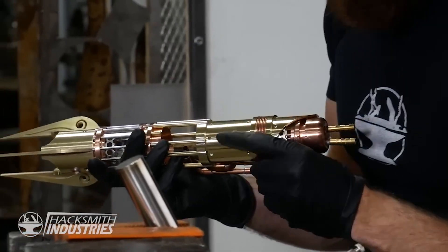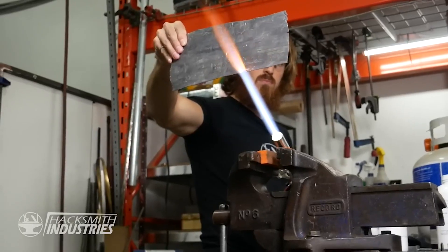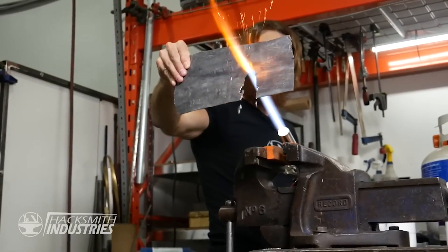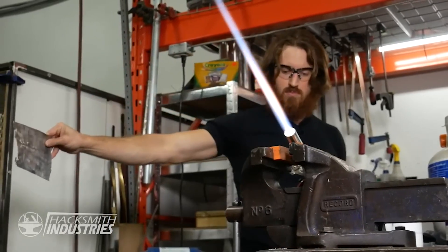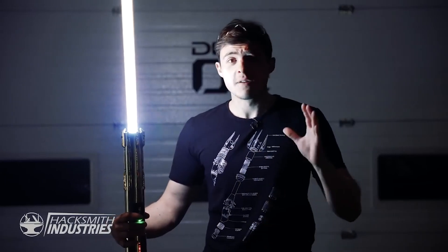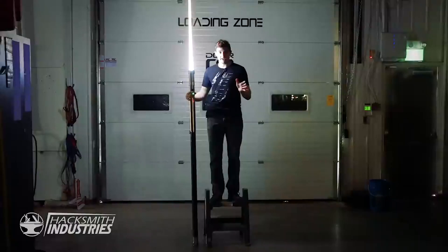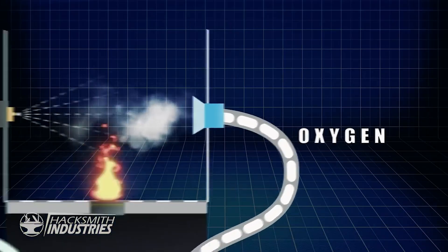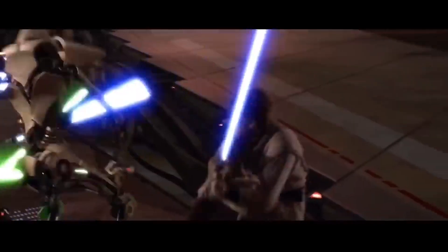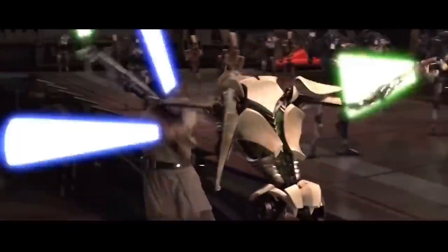Until the introduction of the all-plasma protosaber. Still requiring a backpack, but now it had a retractable beam that reached over 4,000 degrees Fahrenheit. But Hacksmith Industries' history is still being written as they just made the world's first fully self-contained plasma-based lightsaber. This not only shows that they've made progress, but is directly in line with the evolution of lightsabers in Star Wars, meaning we should be seeing smaller and smaller iterations of this until we have a fully fleshed-out lightsaber.